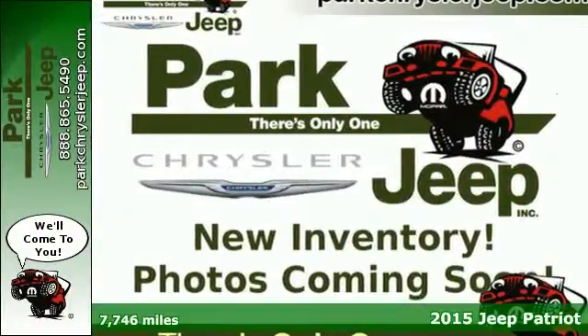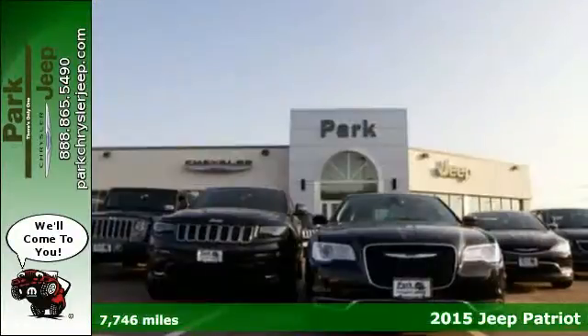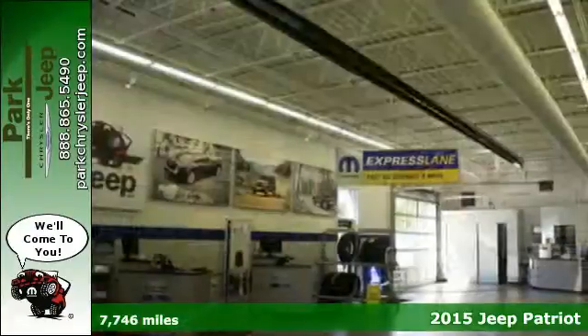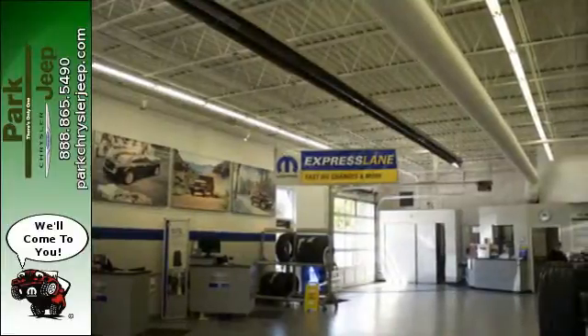Here's a 2015 Jeep Patriot. When you need a bigger vehicle without a bigger price tag, this Patriot is the perfect companion. Its classic looks and classic Jeep styling will get you noticed on the road.